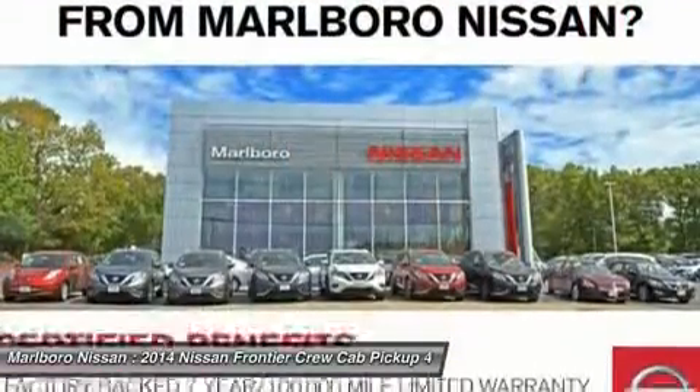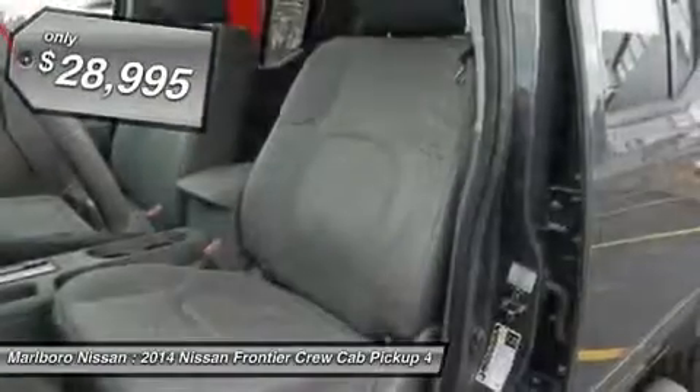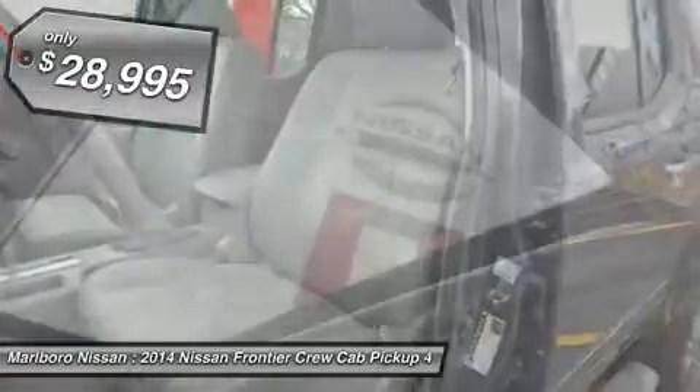The Frontier's interior comforts include cab versatility, under-seat storage, and seating for five, and it's priced below $30,000.